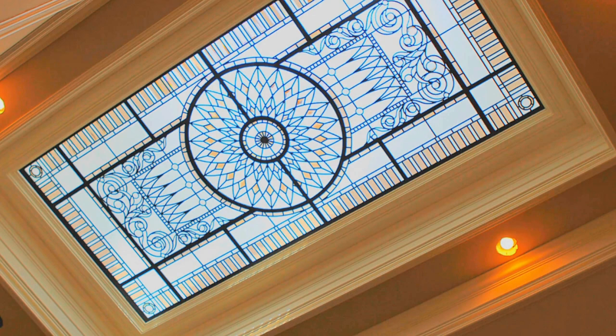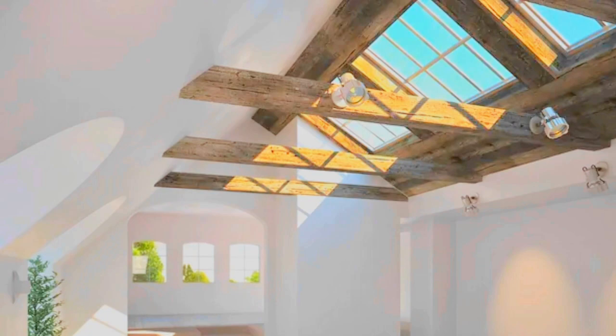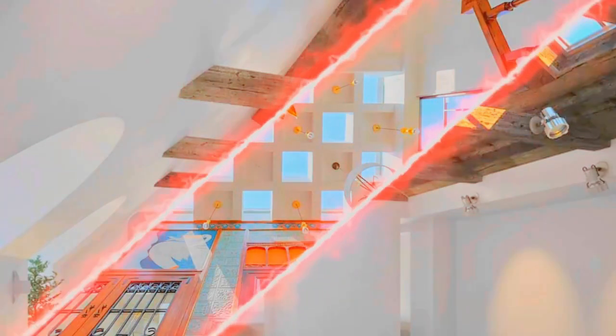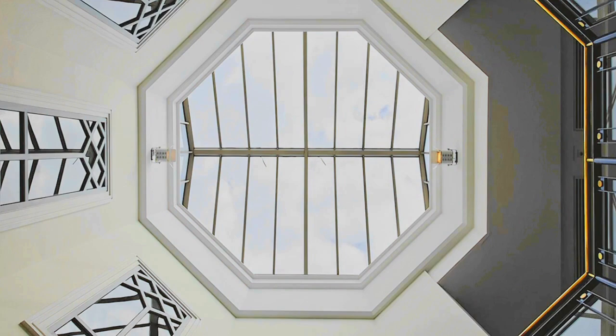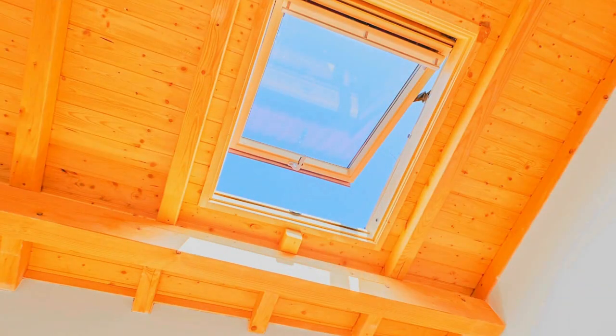In terms of functionality, skylight shades offer numerous advantages. First and foremost, they provide effective light control, allowing you to adjust the level of brightness and glare in your space. This is particularly important in rooms where excess sunlight can cause discomfort, such as bedrooms, living rooms, or workspaces. By providing this control, skylight shades help improve your overall comfort and well-being.